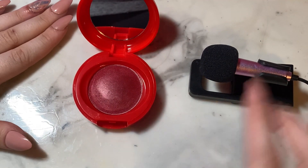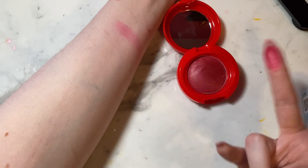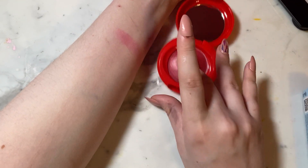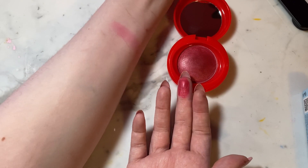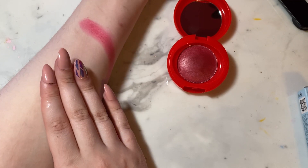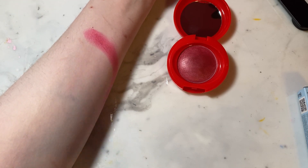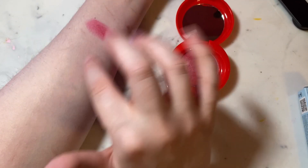I'm gonna swatch the products for you guys. The product itself is incredibly, incredibly cushiony — like it feels like a pillow. You can see the color difference: it swatches very red compared to what it looks like in the pan. It is a very red, shimmery, almost sparkly shade — very unique. I don't feel like there are a lot of red blushes. This product really reminds me of an Asian beauty brand with the finish and the color.